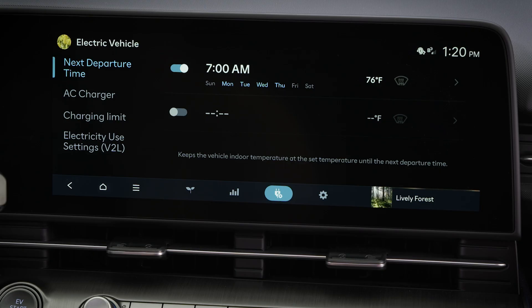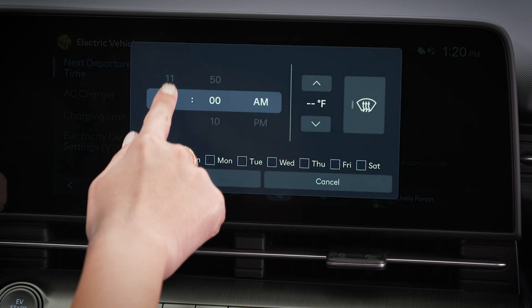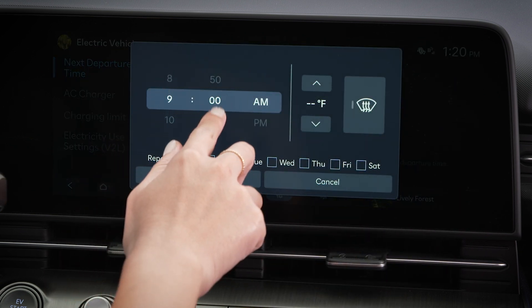Here you can set up two different departure schedules. Tap the right arrow icon for either schedule. Set the departure time and the days of the week for this schedule.